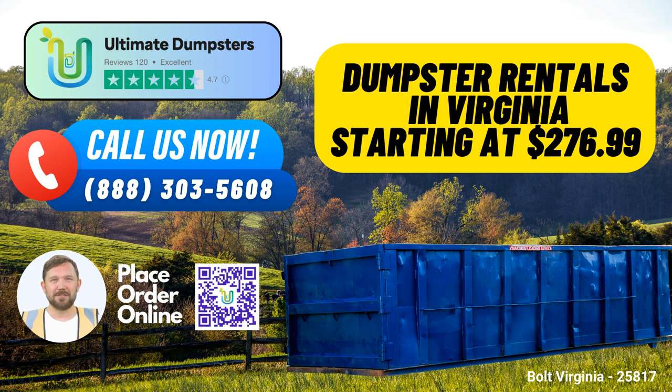Thank you for choosing Ultimate Dumpsters for your roll-off dumpster rental needs in Bolt, Virginia. We're here to make your waste management experience efficient, cost-effective, and hassle-free. Thank you. Take care.